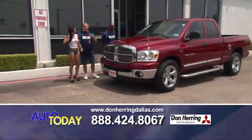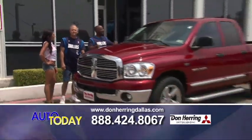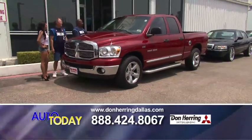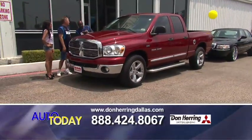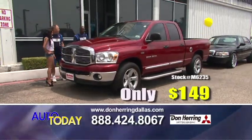Hemi! If you want a fine truck, this is it. This is a 2007 Dodge Ram four-door with the Hemi — bed liner, factory chrome wheels. 149 a month.